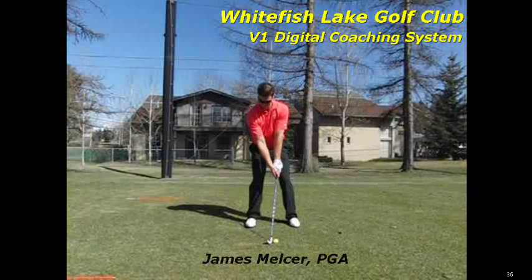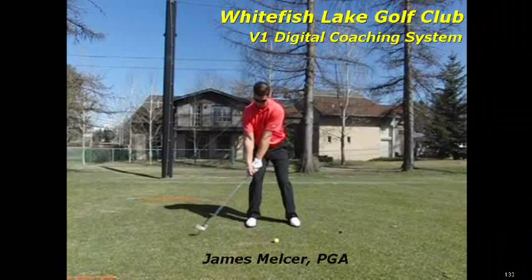Hey guys, this is James Melser, PGA Director of Instruction at the Whitefish Lake Golf Club, and we're here taking a look at our video swing analysis utilizing the V1 Digital Coaching System and high-speed Casio camera technology.